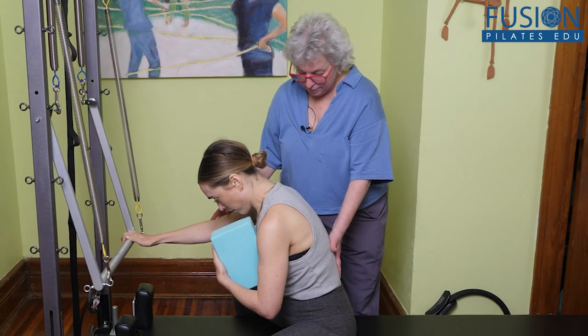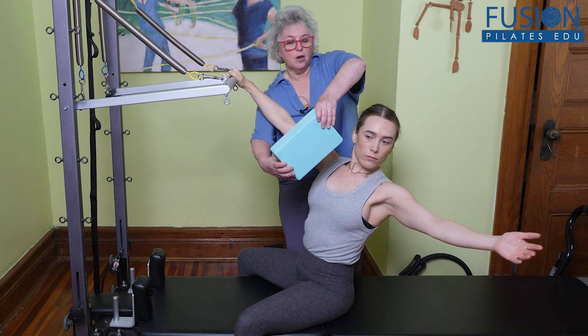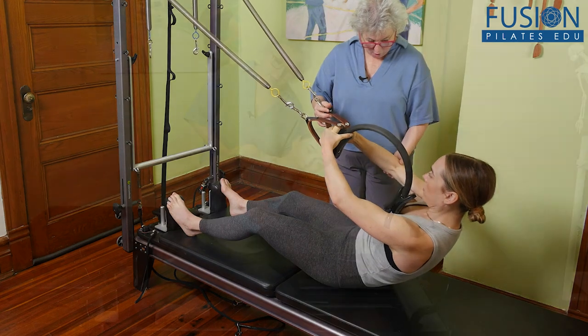Observe in real time how subtle changes and awareness in this crucial area of the body can immediately facilitate more embodied alignment, core activation, ease in the shoulder girdle, and enhanced gait.